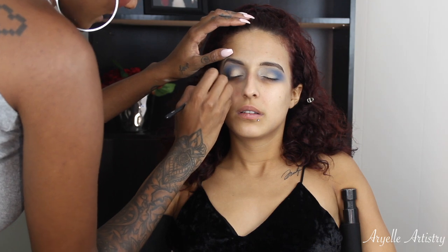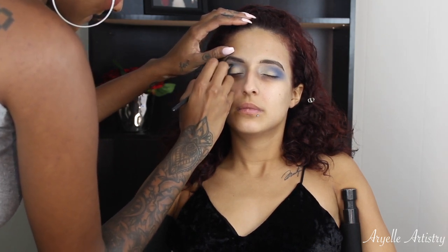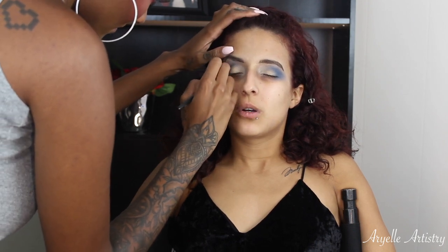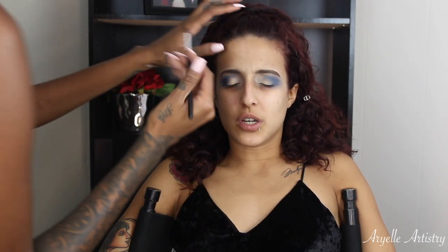Now I'm going in with a small definer crease brush — this is the Crown C528 brush — and I'm taking a new color, also by Makeup Geek. This is Duchess, and this is a nice matte royal purple, and I'm really just defining that crease.